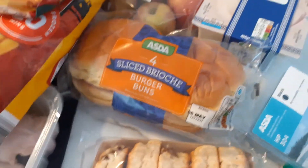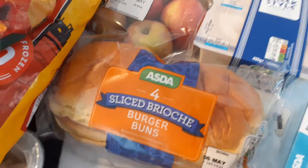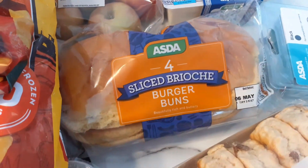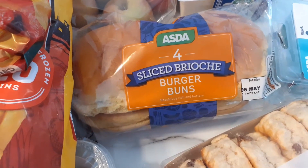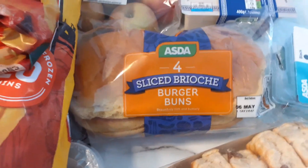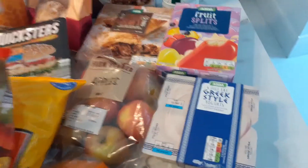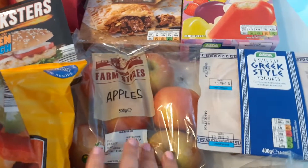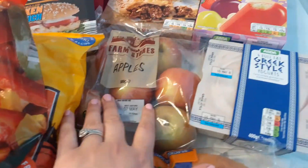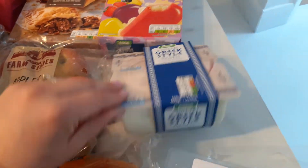We got some brioche buns because we like to have homemade burgers or chicken burgers in them. They were 59 pence for four, which I think is brilliant because everywhere else they're more expensive. Then I got some apples — you get five in there and they were 65 pence, which I think is really good. I also got some Greek yogurts — I like these small pots.